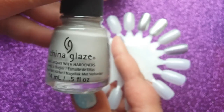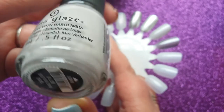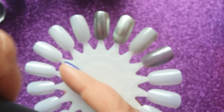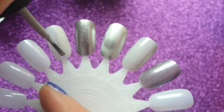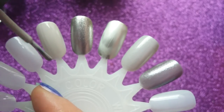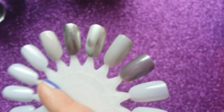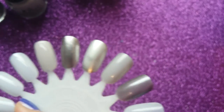This next one is a China Glaze. I call this an elephant grey — it's a taupey grey colour, quite pale. It's called 'Change Your Altitude' from last year's autumn/fall collection. It's a lovely neutral with a kind of nudie grey quality. Great formula — almost one coat, but you can still see a little bit of the nail line.